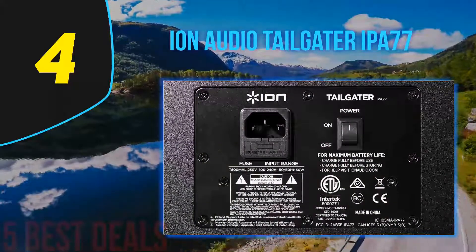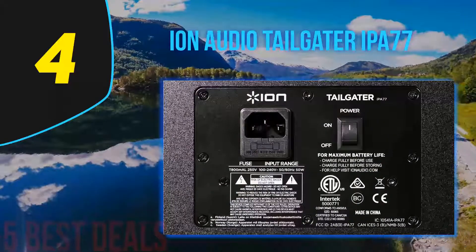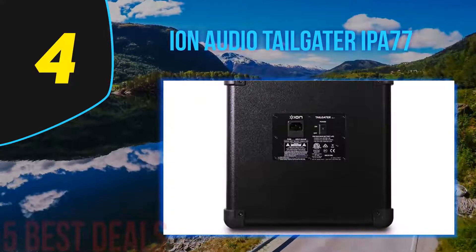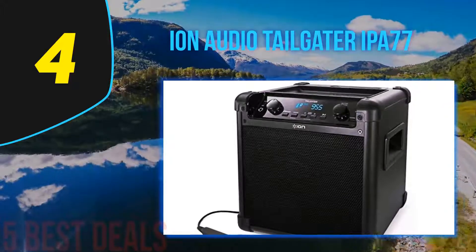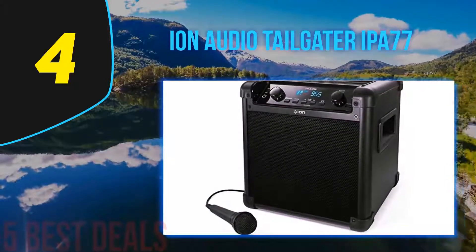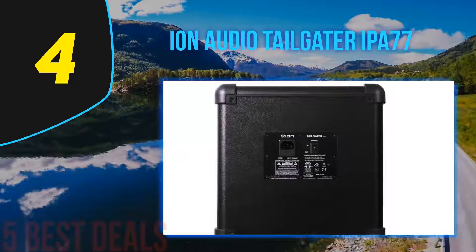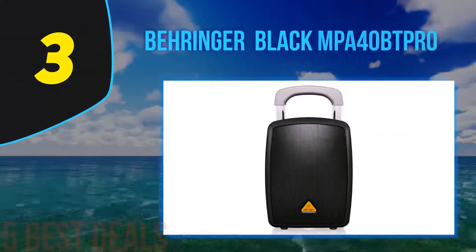It is hands down one of the best portable PA systems in terms of size-to-weight ratio, and you can take this virtually anywhere on an outdoor adventure or on a road trip. The biggest advantage of the Ion Tailgater is its battery life — the battery lasts a whopping 50 hours, which gives you plenty of time to enjoy music in an outdoor setting without the need for a power supply.